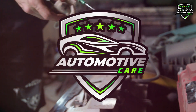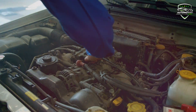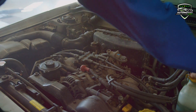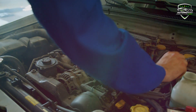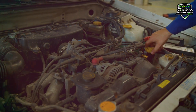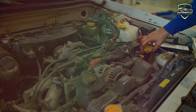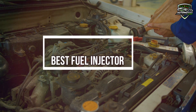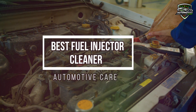Hey guys, welcome back to our channel Automotive Care. During driving, many deposits inevitably accumulate in the fuel system. These deposits cause increased fuel consumption as well as reduced engine power and toxic emissions. These deposits are mainly caused by engine vibration, and it also increases the risk of explosion. So today in this video we pick 5 best fuel injector cleaners for cars.